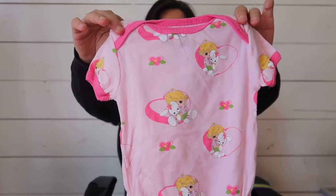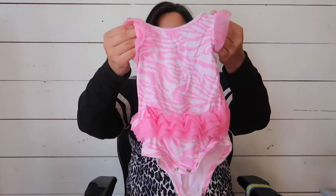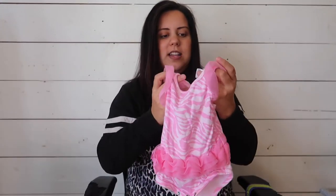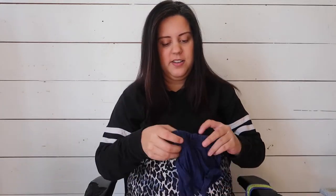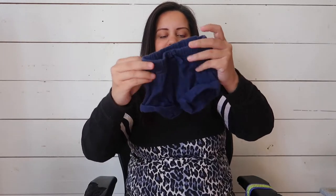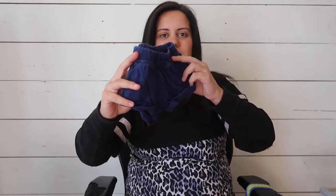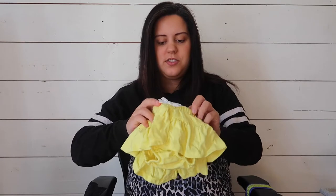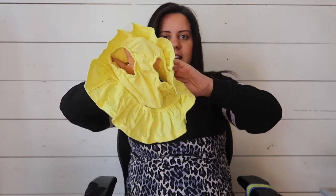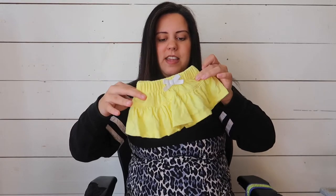We got one of those kids' sets — I grew up with those and thought they were cute. Then she's got a zebra tutu-looking onesie, and that's a three to six months so it'll be for later. We got little bitty tiny shorts — I can't wait to see her in little bitty shorts, that's so cute. And then this one's like a skort — it has a little bottom underneath so she'll be cute.